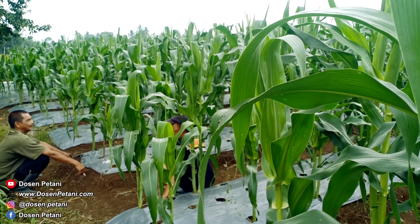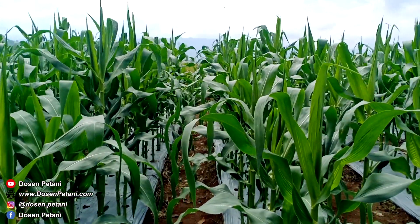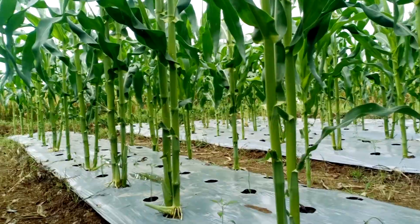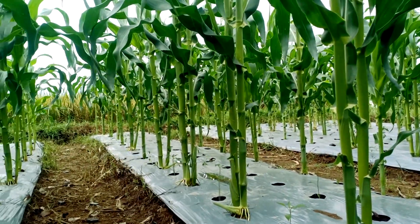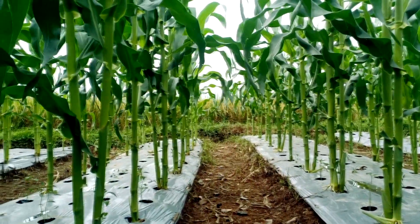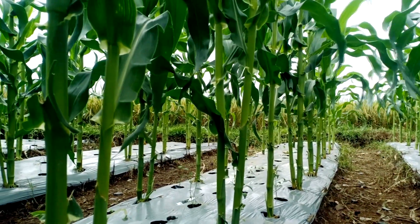Kami memilih jagung manis yang pertama karena dari segi perawatan, jagung manis perawatannya tidak terlalu sulit. Apalagi kami sendiri juga ada pekerjaan lain yang full time, sehingga ke kebun hanya bisa curi-curi waktu. Pilihan jagung manis menjadi opsi yang menarik karena tidak menyita waktu terlalu banyak, dan peluang keuntungannya juga lumayan menjanjikan.